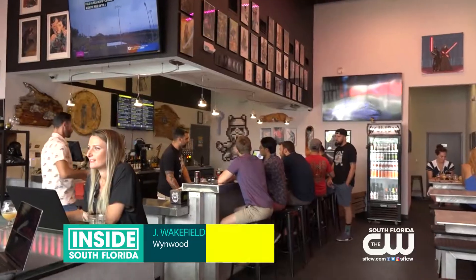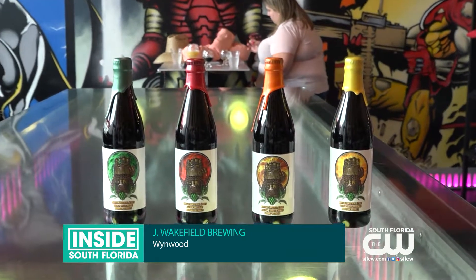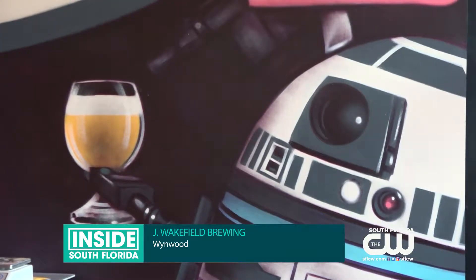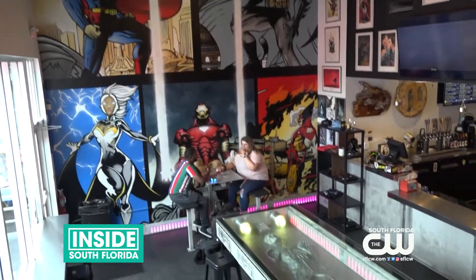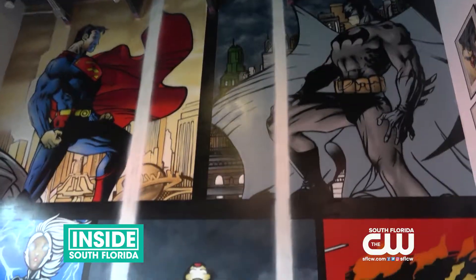Located in the heart of Wynwood, J. Wakefield Brewing is an independently owned craft brewery and taproom. They combine beer and comics to create a refreshing drink experience. And all around the taproom, you can check out Star Wars art and a recently added superhero mural.